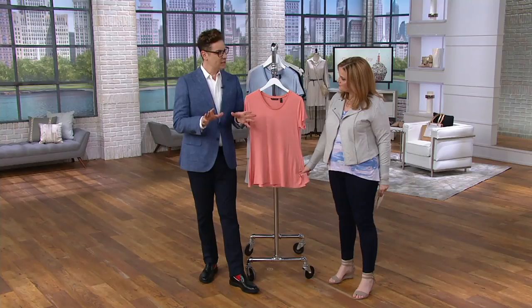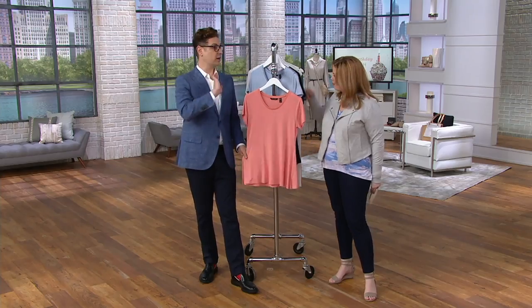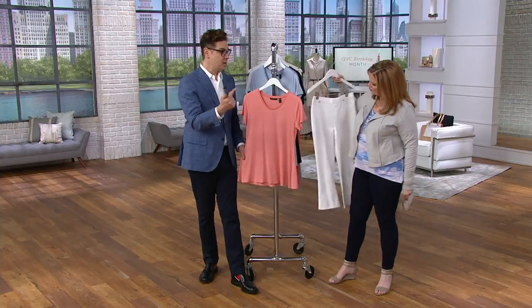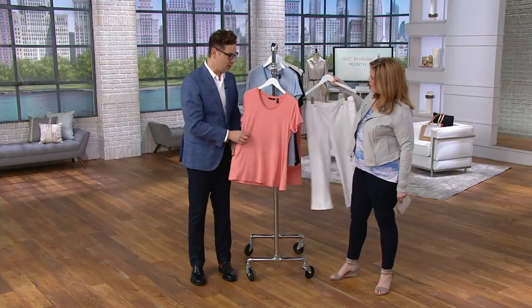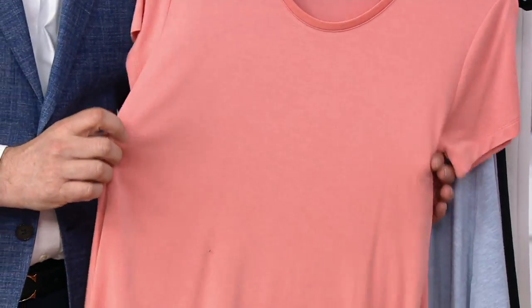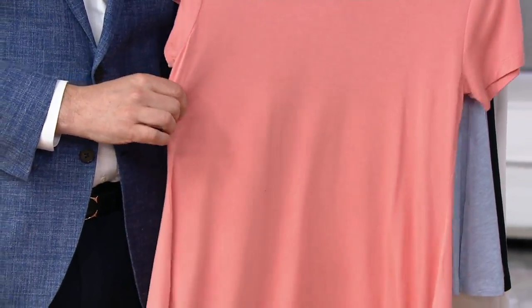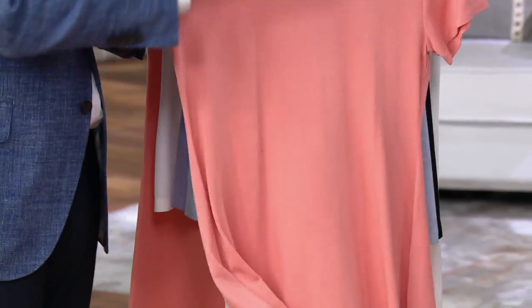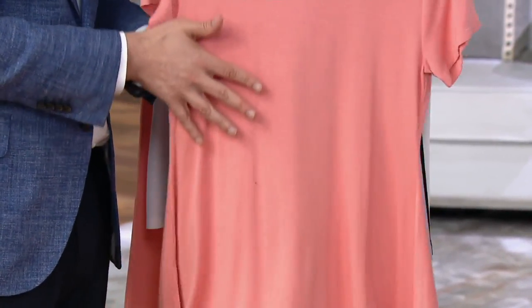I always tell friends: if you want to get your feet wet with H by Halston, start with one of our modal spandex essentials. I send this to friends who are fancy shoppers — try one of our essentials and they get hooked. The value is incredible: for under $30 you're getting a luxurious fabrication that takes color beautifully, washes beautifully, and feels great against the skin.